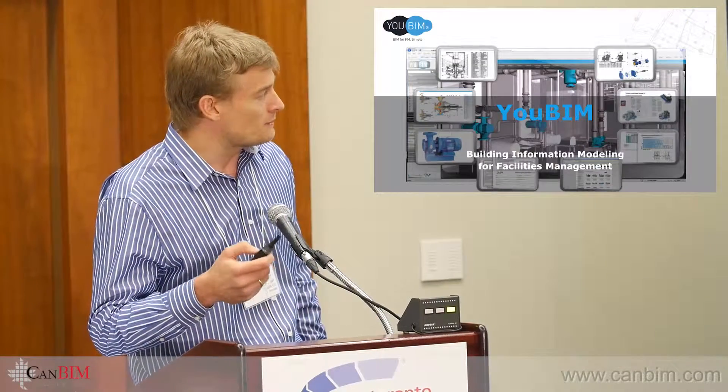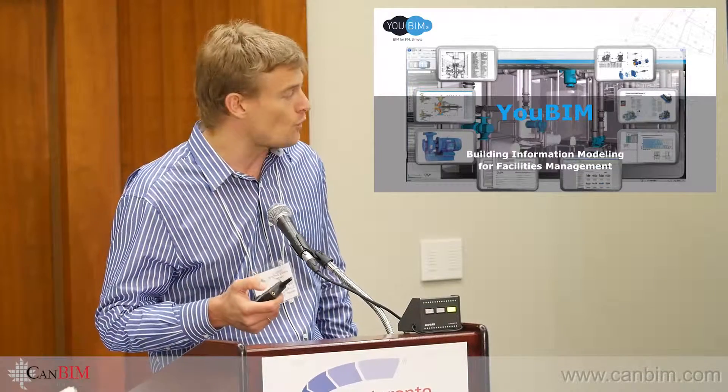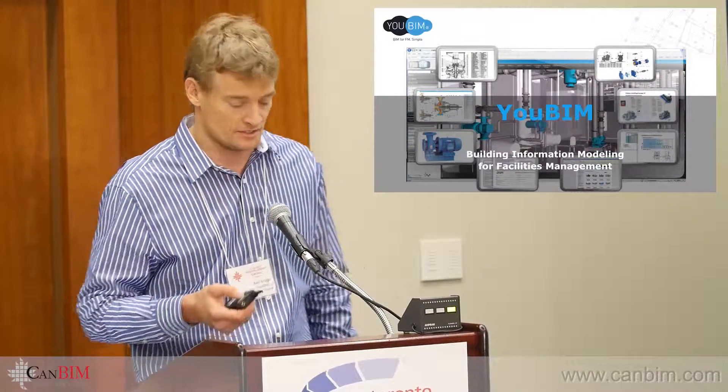We do BIM implementation, and we have a couple of software solutions. One of them is UBIM, and it's the reason I'm here.